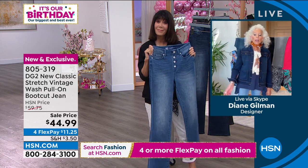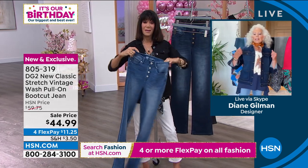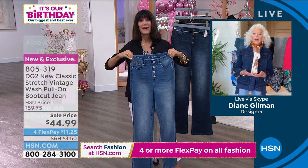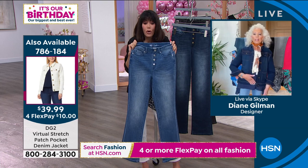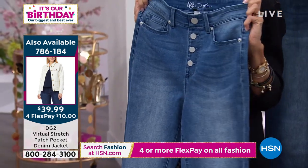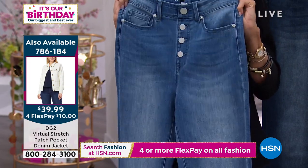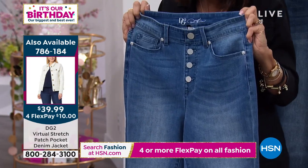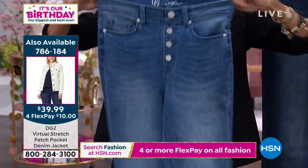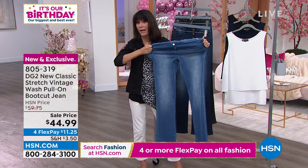Just the ease of pulling them on is so invaluable. And you don't know it when you look at them — when I saw them hanging before the show I thought 'oh, button-front jean,' but no — these are pull-on jeans, my friends. Again, you're looking at all that stretch that runs from the waist through the tummy, hip, thigh, all the way down to the ankle.